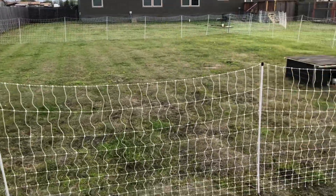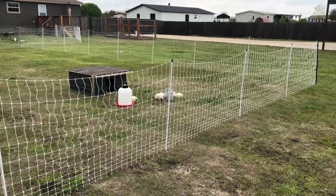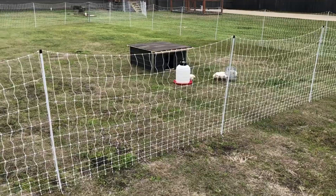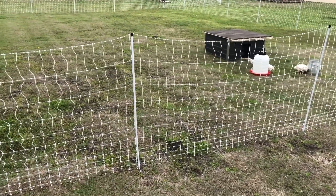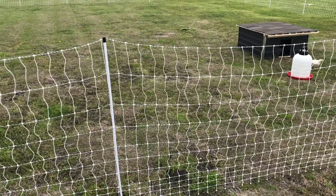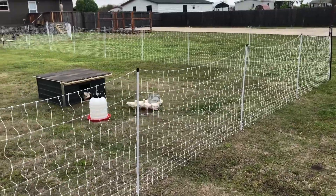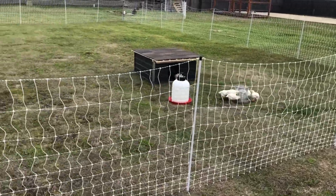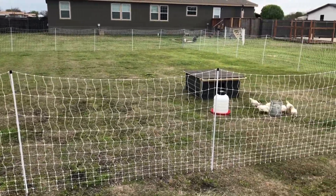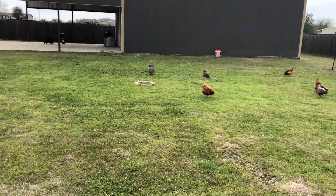Can't say enough great things about this fencing from Premier One — it's a great product, we'd highly recommend it if you guys are looking for some easy infrastructure. The great thing about it is it's movable. The poles are built into the netting, and we could take this down and have them move to a new space in under 10 minutes — set up, ready to go, electrified. So if you guys are looking for a good product, I would definitely recommend Premier One 15.